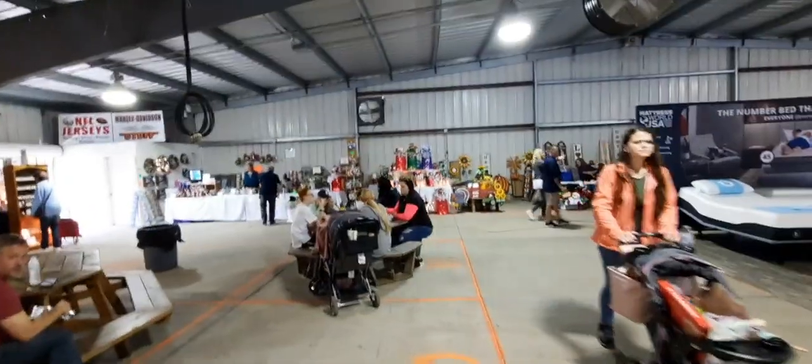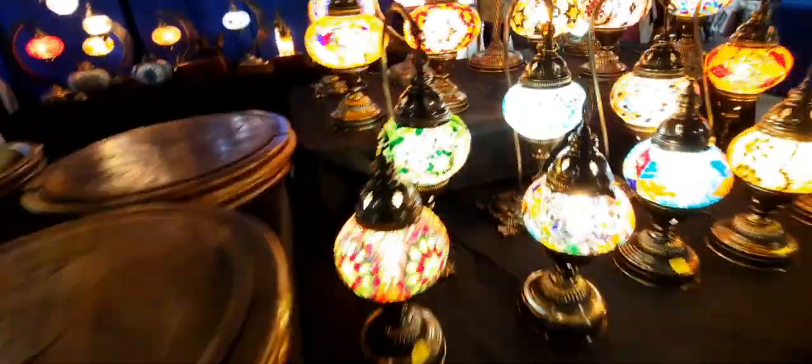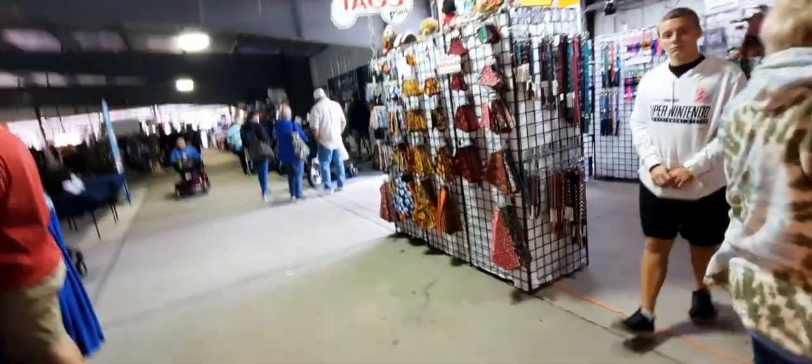Christmas decor is set up over across the way, more pretty lamps, and giant puppets.